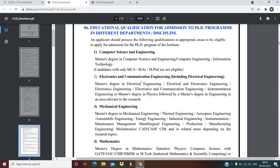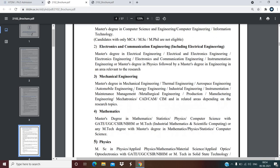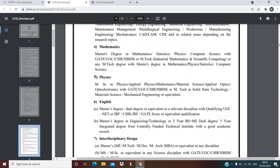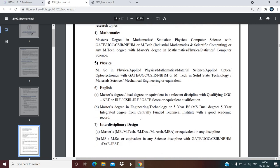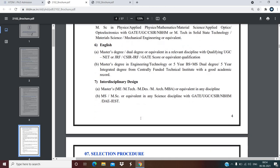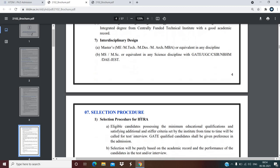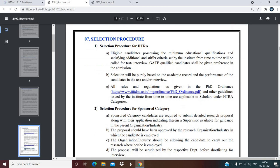For Electronics and Communication Engineering candidates, they can see their eligibility criteria listed here. For Mechanical Engineering candidates, their own criteria are provided. For Mathematics, Physics, English, and Interdisciplinary Design departments, educational qualifications for all departments are given and candidates can check accordingly.